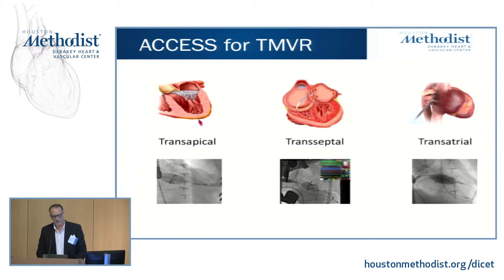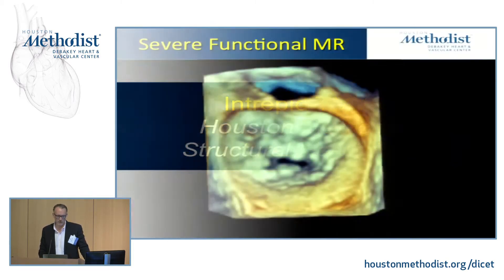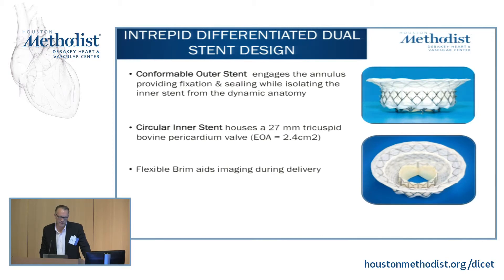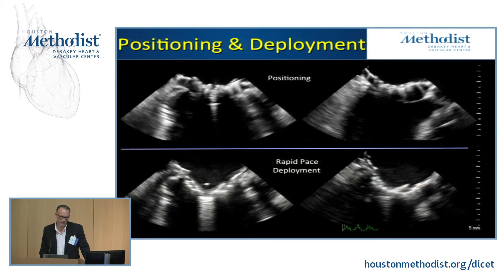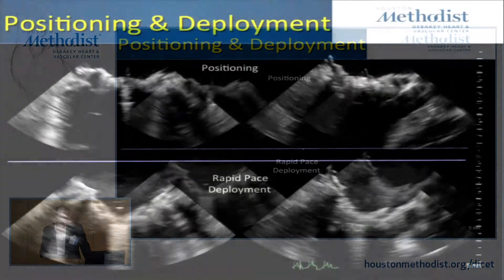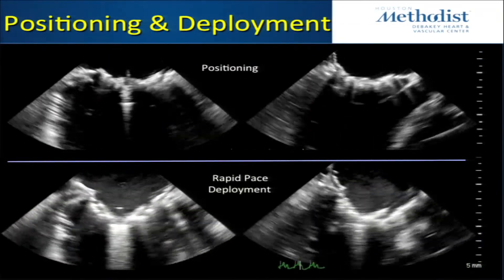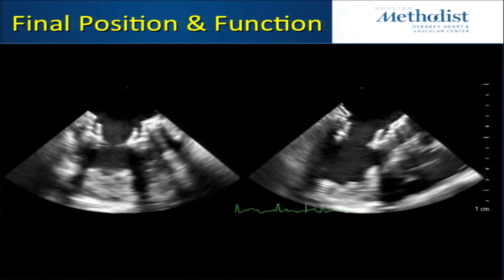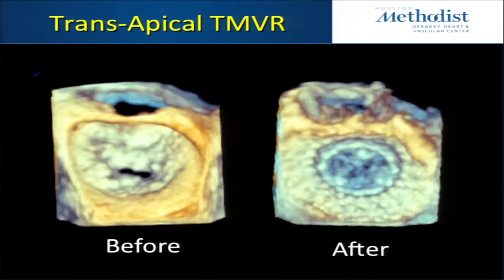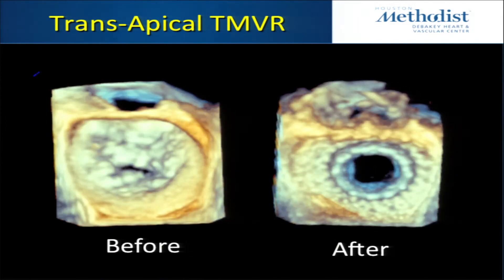Access for these procedures has varied. Ideally, ultimately, they would be done transseptally with minimal morbidity. Here's one of our first cases with the Intrepid valve as part of the feasibility study. It's a valve with two layers — an outer conformable stent and an inner stent containing the valve. Every valve is the same size: a 27-millimeter bovine valve. The procedure is TEE-guided — a functional MR case. The valve is positioned in the left atrium, brought down, and during rapid ventricular pacing, positioned and deployed. Immediately after deployment, assessment confirms no LVOT obstruction and a good result without significant MR.